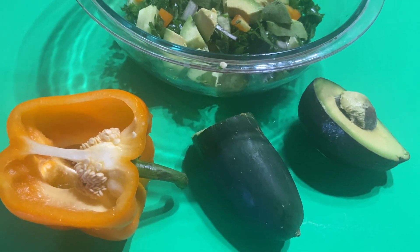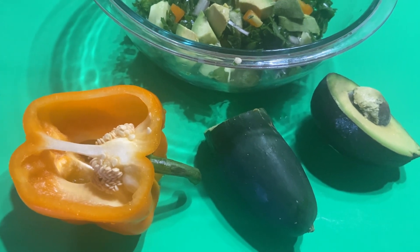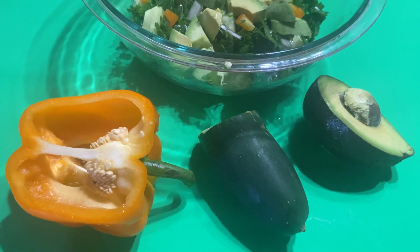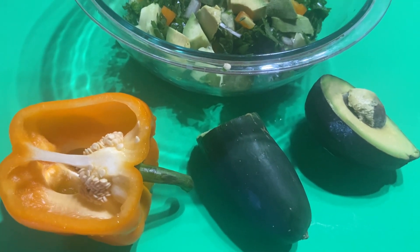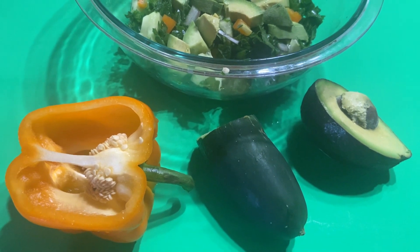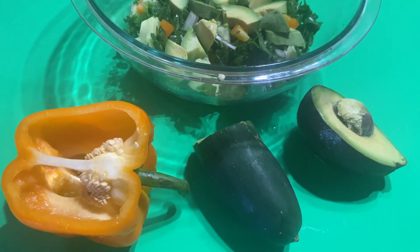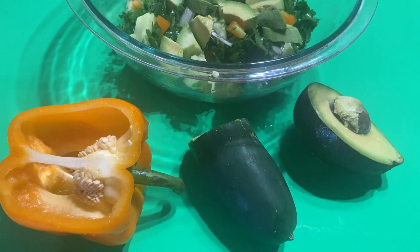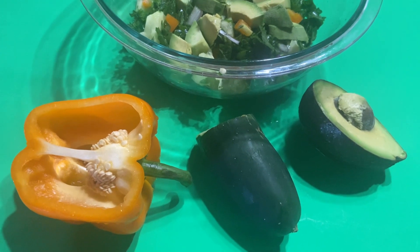Hey there, this is Marva. This is my salad today. I try to have a raw salad every day — it helps to make me feel full so I don't overeat. Eating raw vegetables helps to ensure that I get plenty of fiber and lots of nutrients, great micronutrients to nourish my body without packing on the calories.